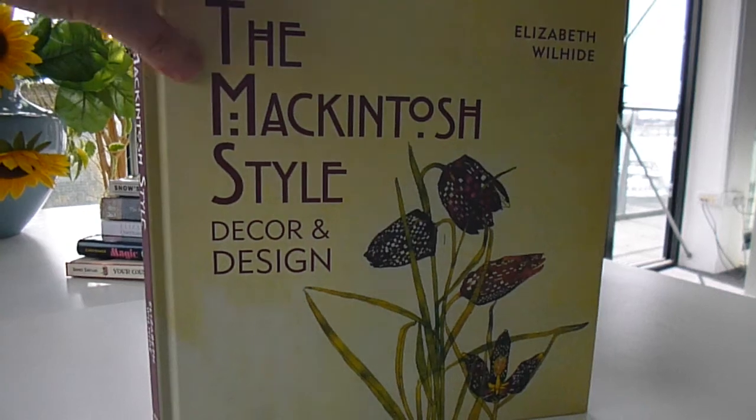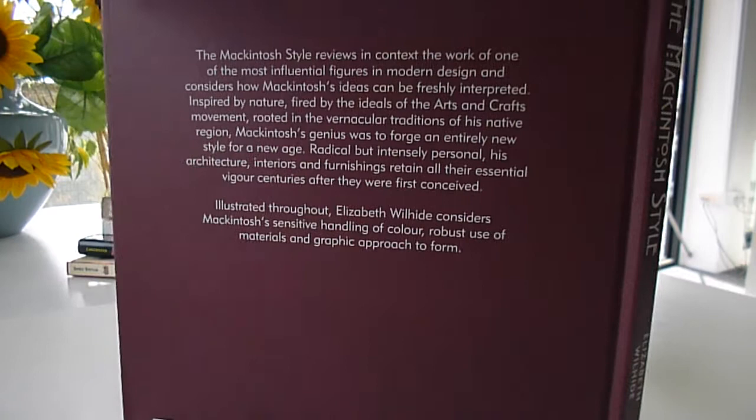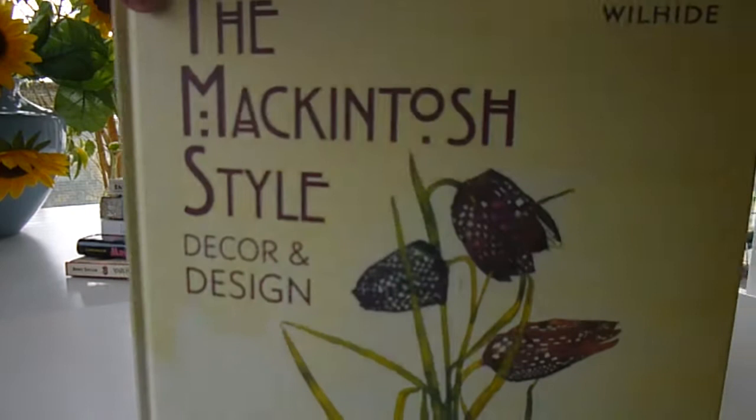The design of Charles Rennie Mackintosh is unmistakable, and we love the typography and design of this Elizabeth Weill publication, which is a sensitive handling of his approach to colour, robust use of materials and graphic appreciation of design. Of course there are the Willow Tea Rooms in Glasgow.